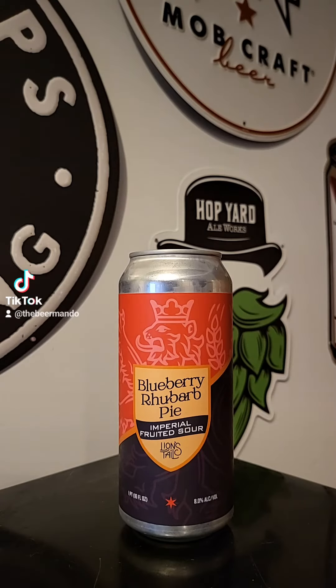This time on Brew2Review with Bearmando, we've got another brew coming out of Lion's Tail out of Nino, Wisconsin. This time it's their Blueberry Rhubarb Pie.